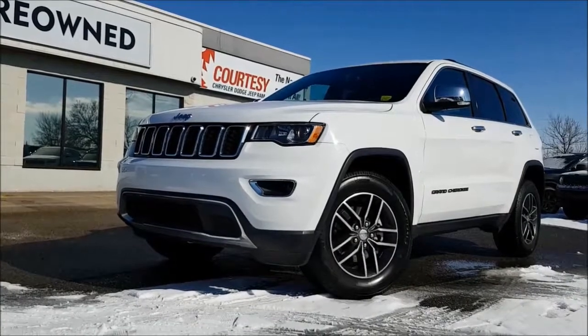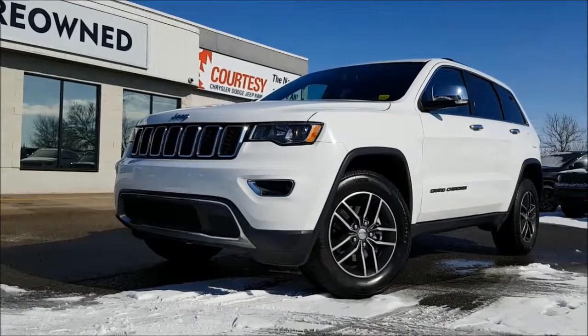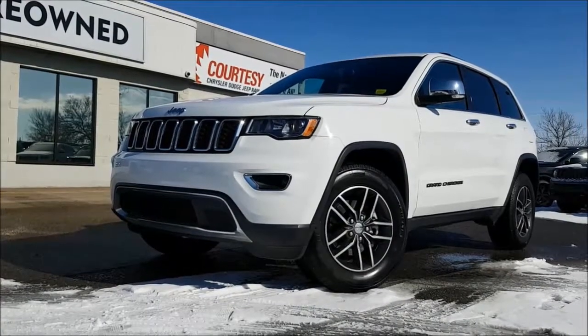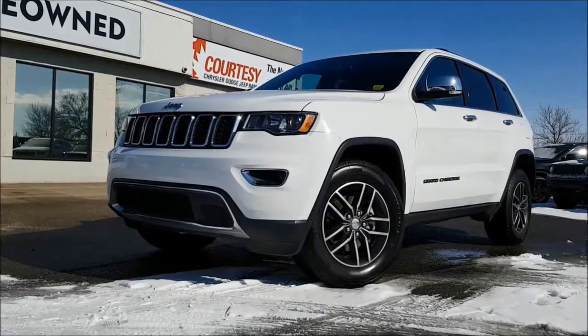Hello everyone, Nick coming at you guys from Courtesy Chrysler. Today we are looking at this amazing 2018 Jeep Grand Cherokee Limited in a bright white.